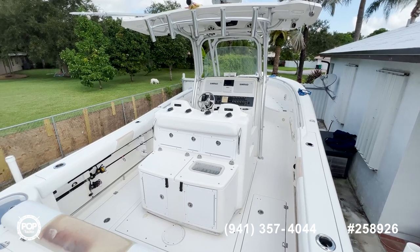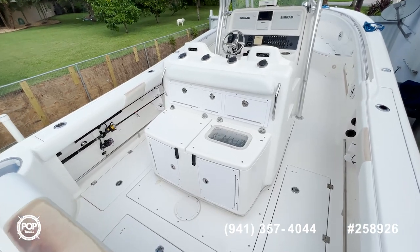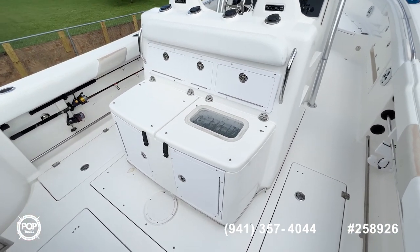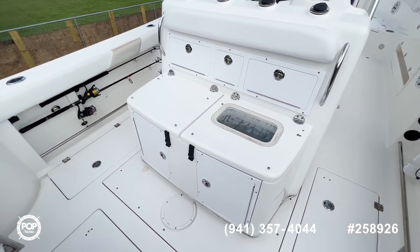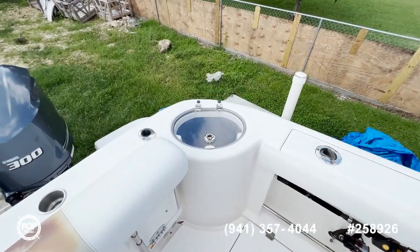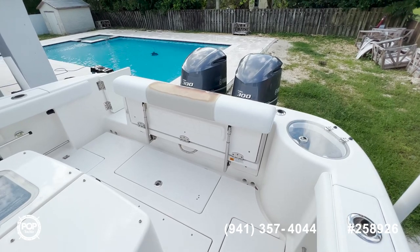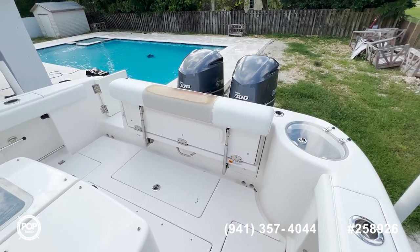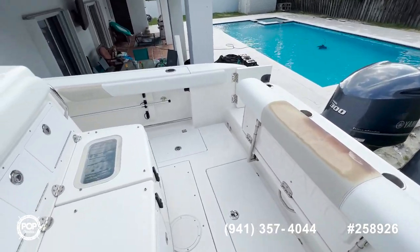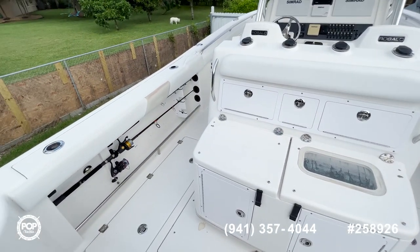Now we are inside this Rovalo R300. Let's start with the console behind the captain's bench. You can get a big helm wheel here with a watch station, as well as a second helm wheel in this area. This bench folds down so you can have either the space to fish or you can seat people there. There are lots of fish boxes all around, and nice rod storage under the gunnels on either side.